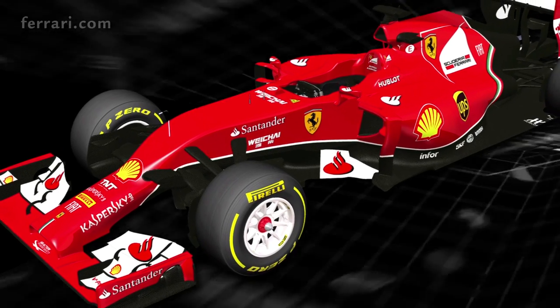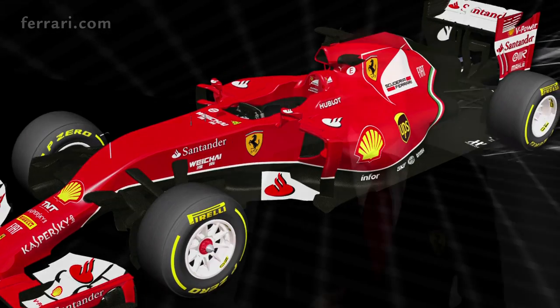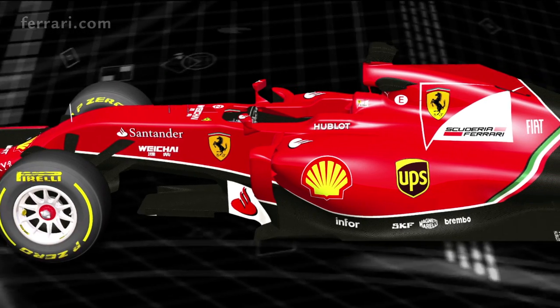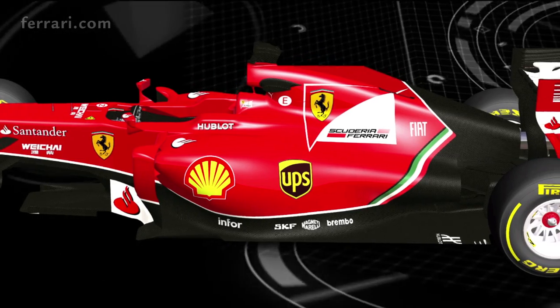Beyond these superficial similarities, there is very little to connect this car to any of its predecessors. Although the external changes to the appearance of the car are already substantial, they're small compared to the changes that are going on beneath the skin.